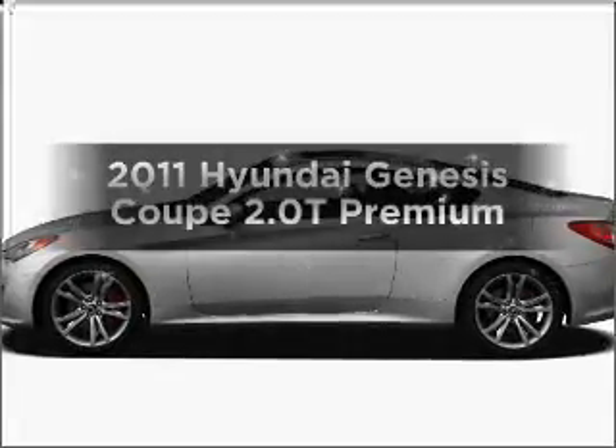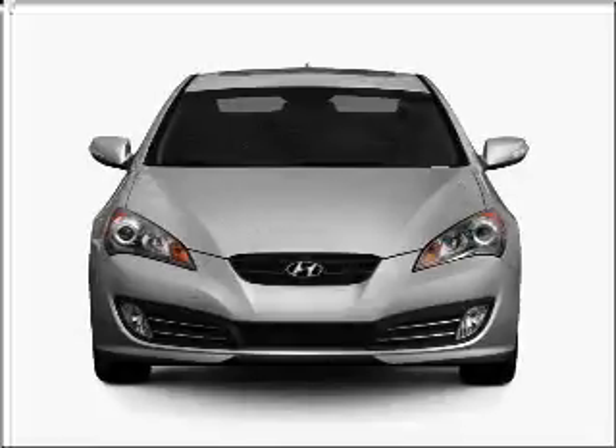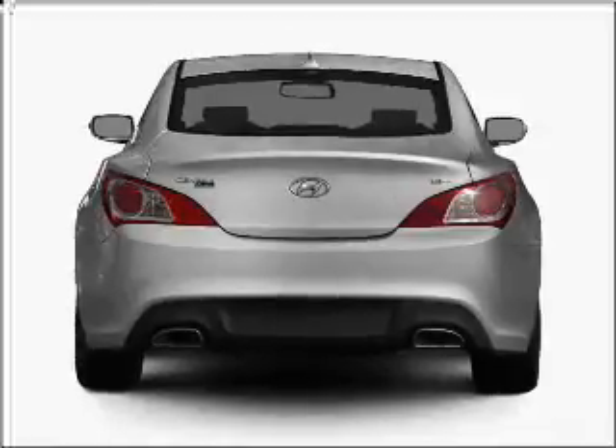Presenting the 2011 Hyundai Genesis Coupe. If you're looking for an automobile with great attributes, look no further. With an efficient four-cylinder engine that responds smoothly to its five-speed automatic transmission.